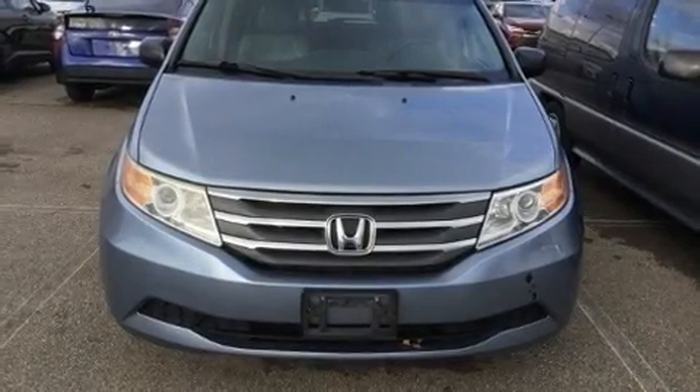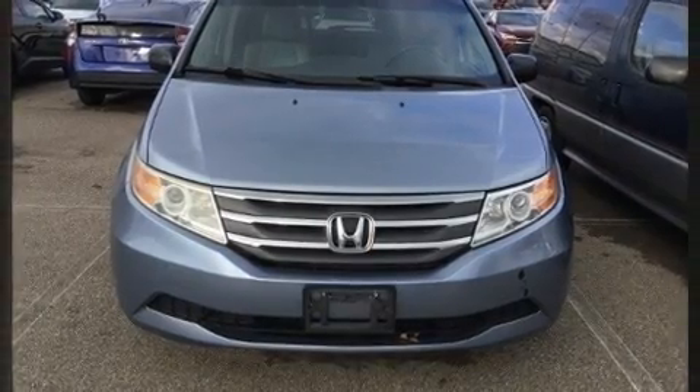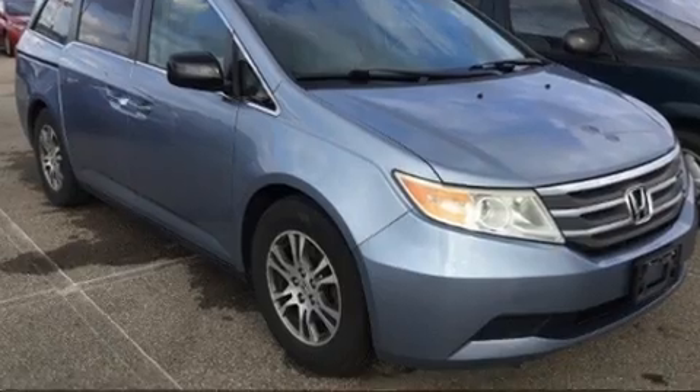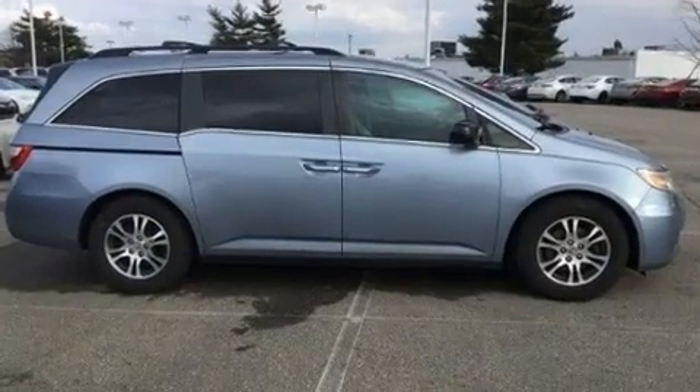Step into the 2011 Honda Odyssey. A 3.5-liter V6 engine pairs with a sophisticated 5-speed automatic transmission, providing a smooth and predictable driving experience.